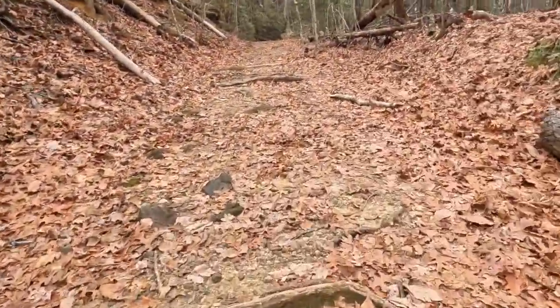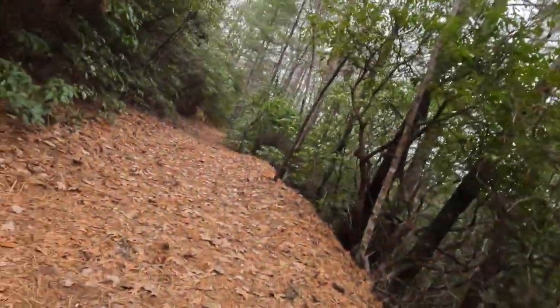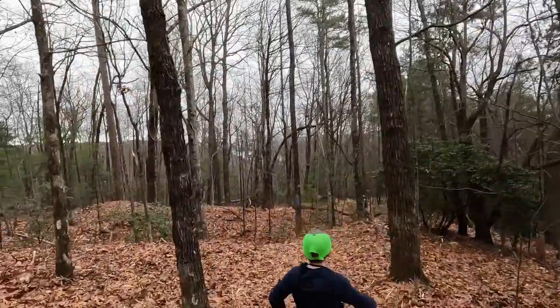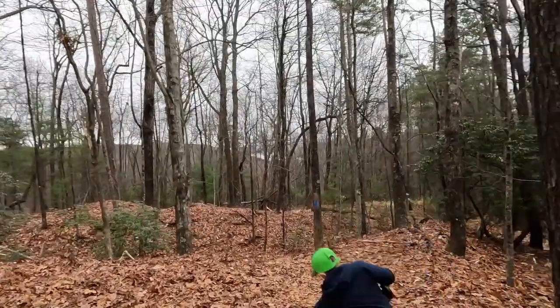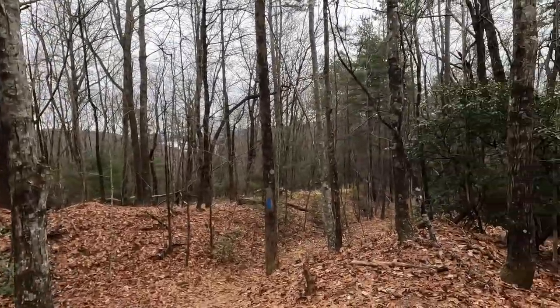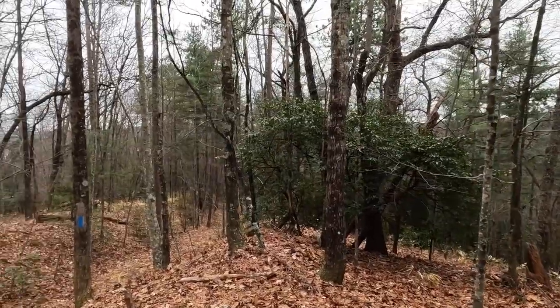Dad points out Carver's not recording anything but the top of the trees — Carver says he's also filming dad's face. Dad references a previous video where Carver dropped his phone in the creek. On the trail, dad tells Carver to be careful, and Carver trips on a root but says he's alright.